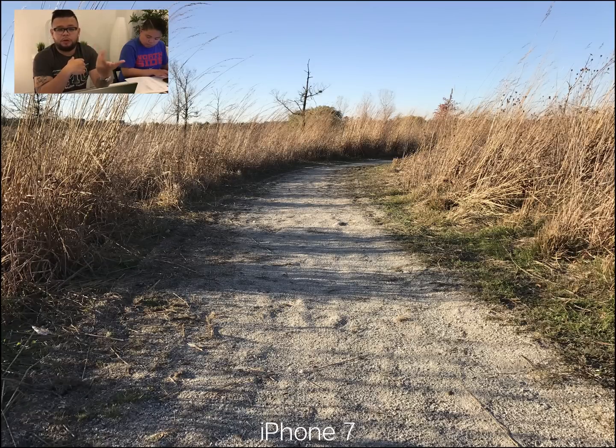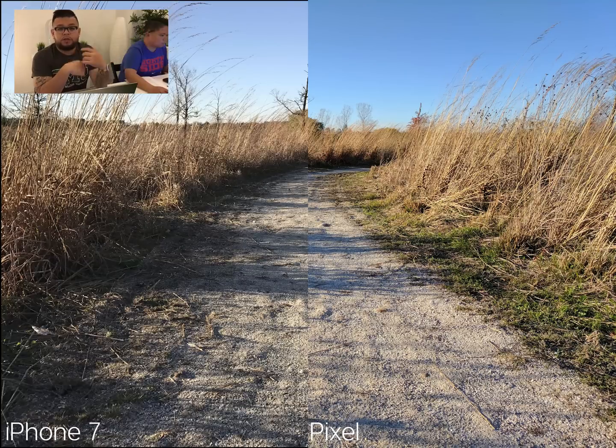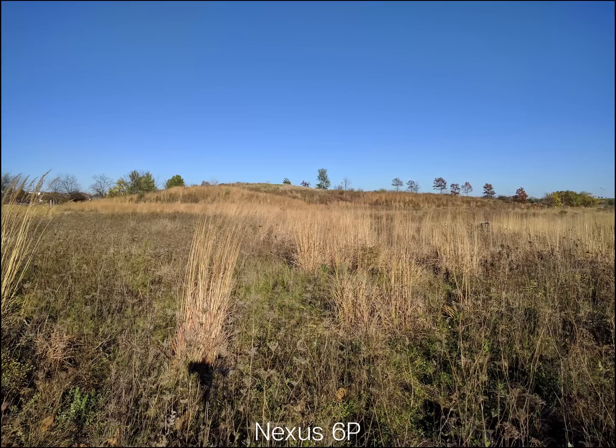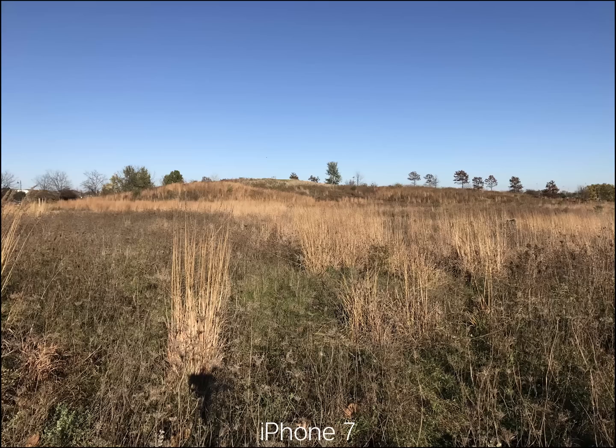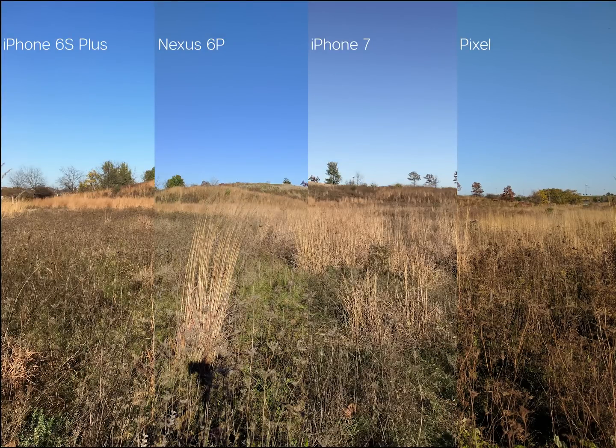It really comes down to personal preference. This second set of shots prove similar — a more natural looking picture with the iPhone 7, and a richer, more vivid color with the Pixel, so much so that the iPhone 7 in this shot looks more like a desolate area. All of these phones in my opinion produce great images, each with its own distinctive color profile. The iPhone 7 looks the most muted but also the most natural. The Nexus 6P definitely brings out the blue, and in this particular shot the iPhone 6s Plus and the Pixel have the most similar color profile.